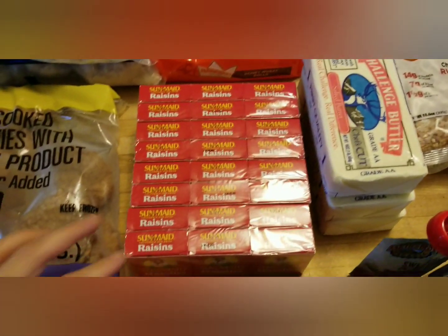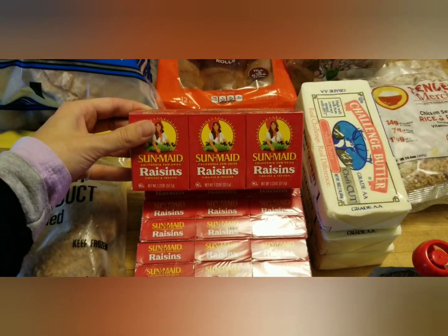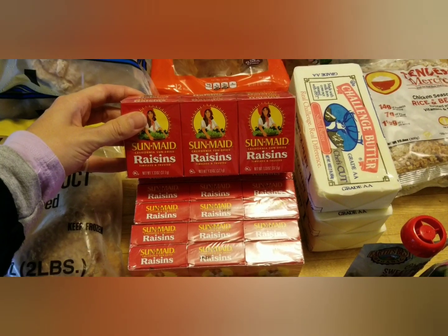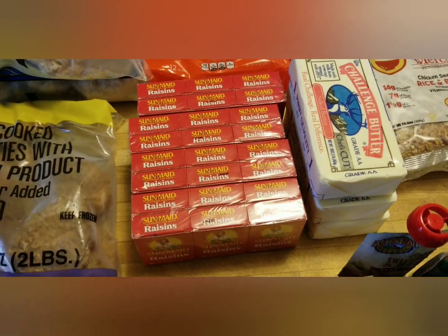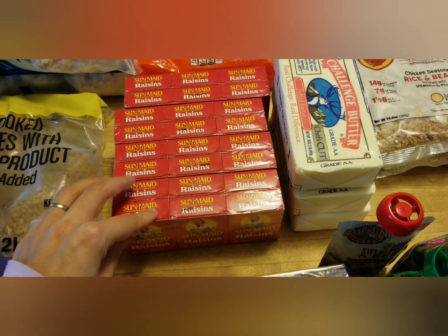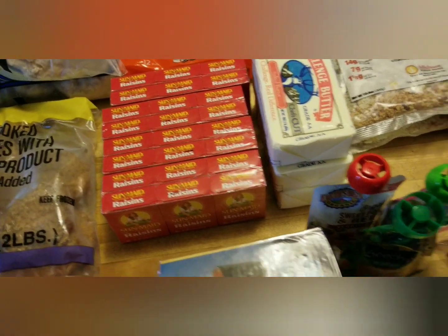There are four packages of mini boxes of raisins. Those will go in the snack box for my kids — they were already excited about them. The individual little boxes are also great to toss in my purse and take to church for the little one to snack on, keeps her little fingers and mouth busy.